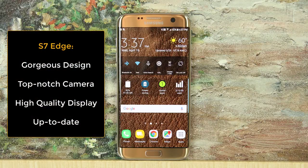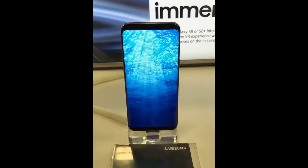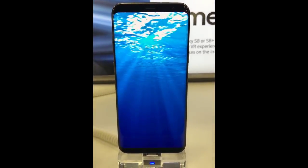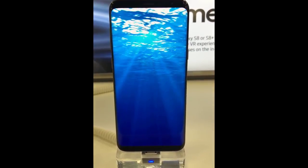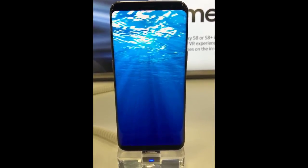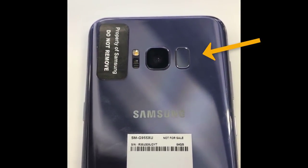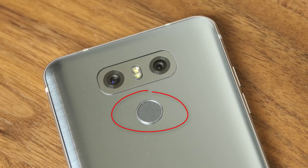The S7 Edge is still a gorgeous phone, still has a top-notch camera, and still has a high-quality and high-resolution screen. It is also up-to-date and feature-rich in terms of software. Remember, the biggest focus of the S8 is the removal of the physical home button so that a tall and large screen can dominate the front of the phone. This also leads to the awkward positioning of the fingerprint sensor on the rear right next to the camera, which would have been much more desirable placed under the camera and centered, such as the LG G6 or the Google Pixel.